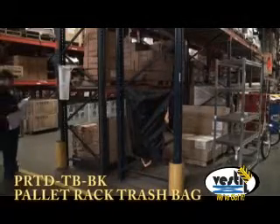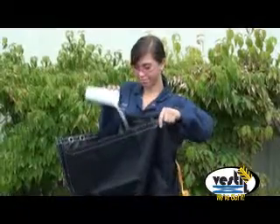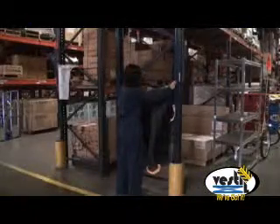Vestil Manufacturing's Economical Pallet Rack Trash Bag is durable, attractive, and waterproof. This handy bag can be mounted in multiple locations and is easy to install and easy to empty.